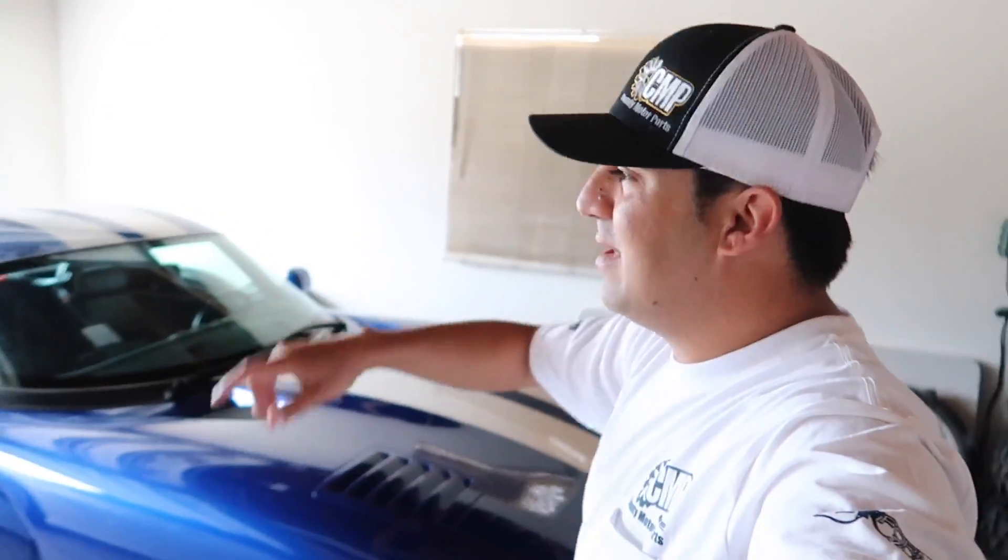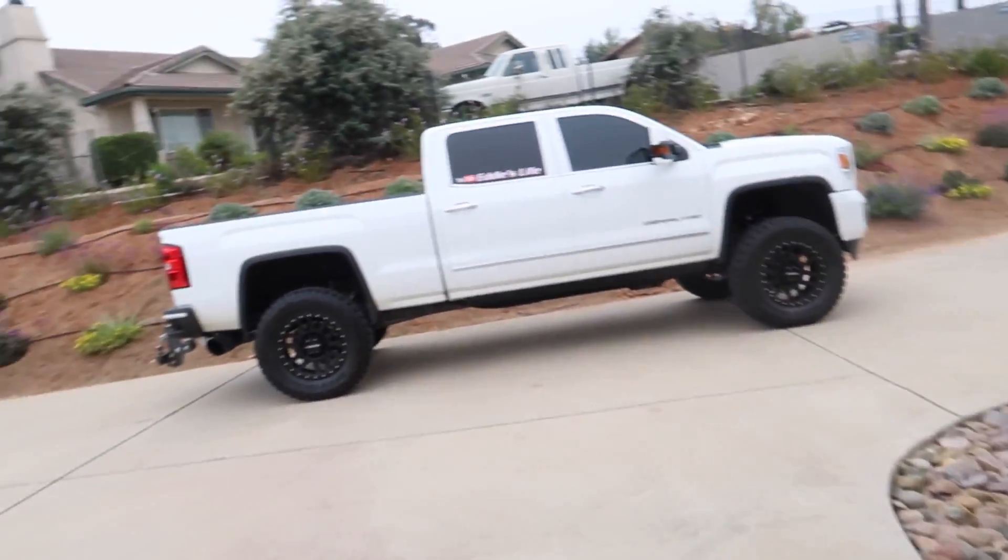What's going on guys, welcome back to another video. Today is the day — it's car show time, NAPA time, CMP time, grand opening. Warming up the Viper, Old Dirty Max is already out here getting warmed up. We're taking both cars down — I'm taking the Viper, the wife's gonna drive Old Dirty Max.